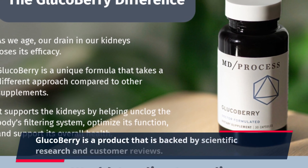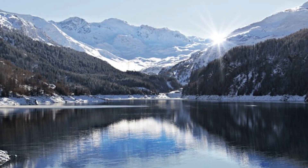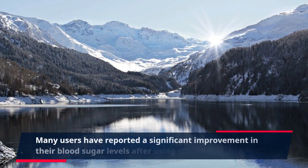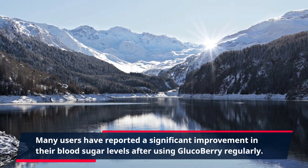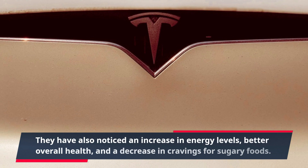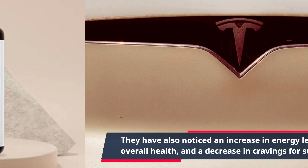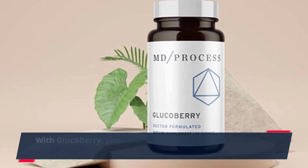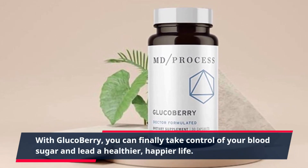GlucoBerry is a product backed by scientific research and customer reviews. Many users have reported a significant improvement in their blood sugar levels after using GlucoBerry regularly. They have also noticed an increase in energy levels, better overall health, and a decrease in cravings for sugary foods. With GlucoBerry, you can finally take control of your blood sugar and lead a healthier, happier life.